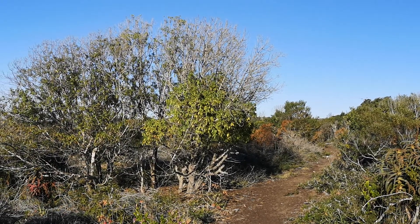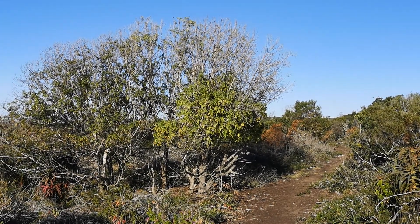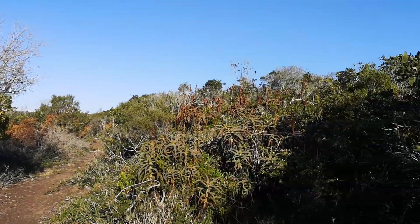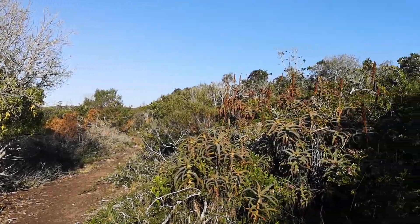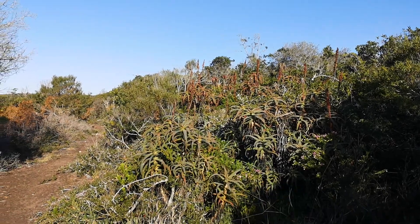So just an interesting observation that this invasive species does really well during the wet years but then struggles when you get long-term droughts. And if you ever find this in these kind of landscapes, please remove them along with Acacia seligna or Acacia cyclops. These are Acacia cyclops.